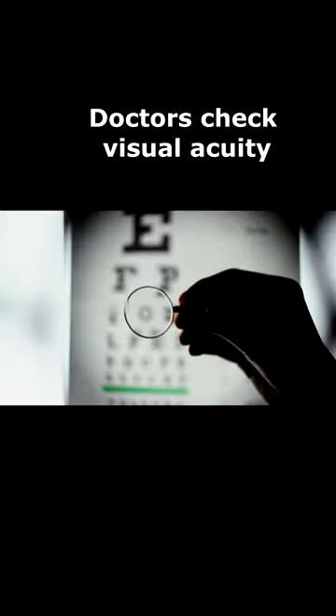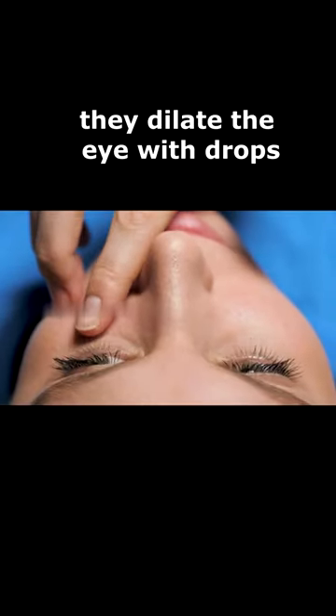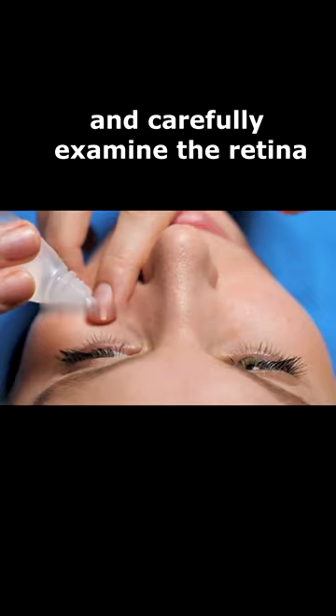Doctors check visual acuity and determine whether glasses or a pinhole device corrects the problem, and if it does not, they dilate the eye with drops and carefully examine the retina.